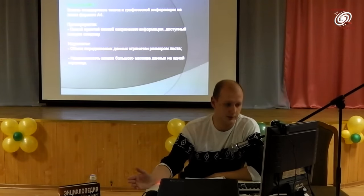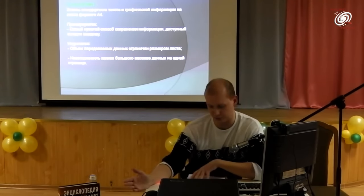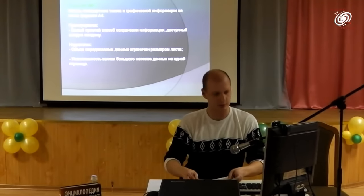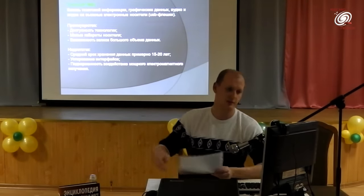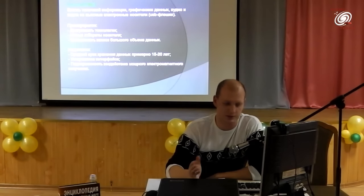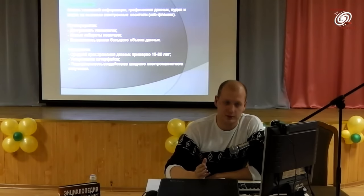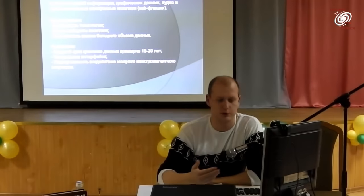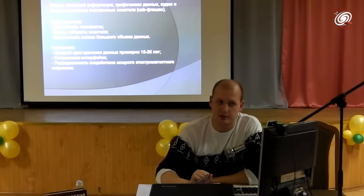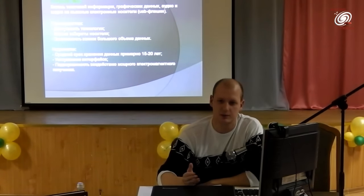Следующий способ — запись текстовой, графической информации, аудио и видео на съёмные электронные носители, так называемые USB-флешки. Преимущество: доступность технологии — каждый может купить флешку любого объёма; малые габариты носителя; возможность записи большого объёма данных — минимум 5–10 гигабайт, на которые можно записать целую библиотеку текстовых материалов.